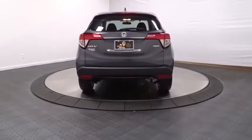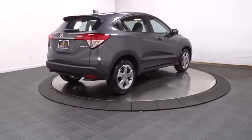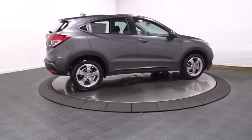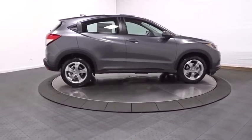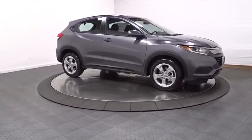Backup camera, keyless entry, trip computer, brake assist, tachometer, day and night rear-view mirror, outside temperature gauge, cloth seat trim, body color door handles, engine immobilizer, low tire pressure warning, four-piece floor mat set, power rear window sunshade.